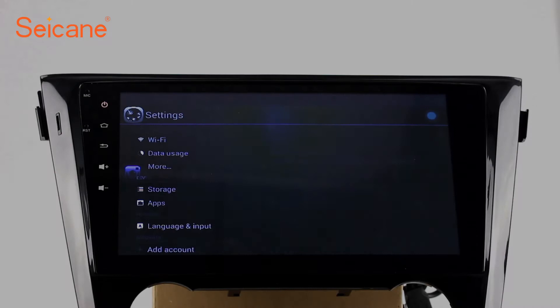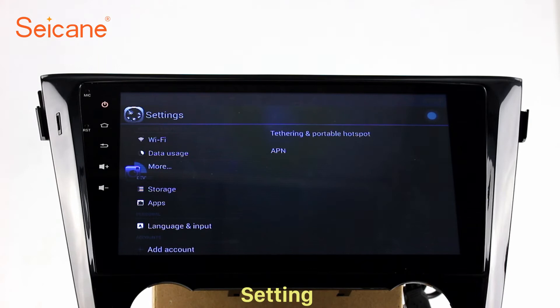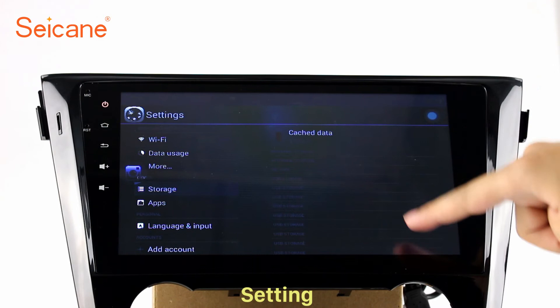Settings. Now we come to the setting interface. You can set display options, DIY your favorite panel light color in the element interface, set security options, set GPS options, set EQ values, and set steering wheel control buttons.